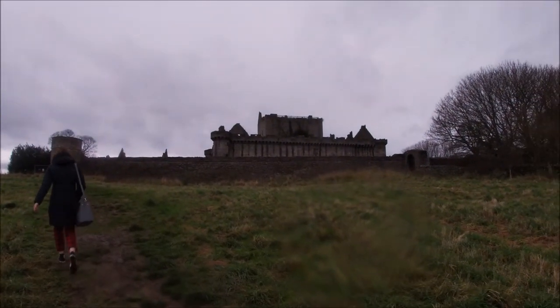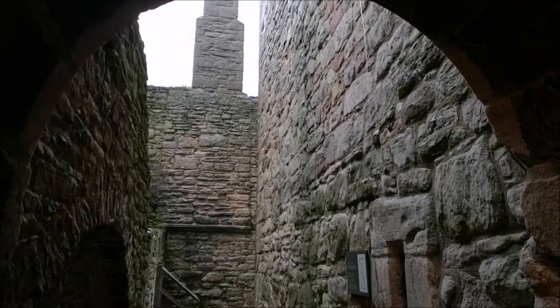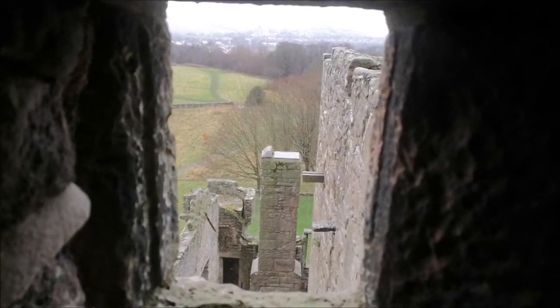Built in the 14th century, this place is one of the most impressive monuments in Edinburgh. Now in ruins, the medieval castle is in the care of Historic Environment Scotland as a scheduled monument. Welcome to Craigmillar Castle.